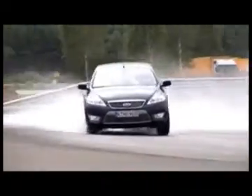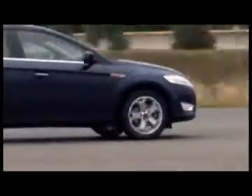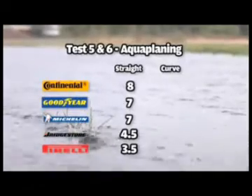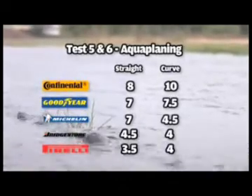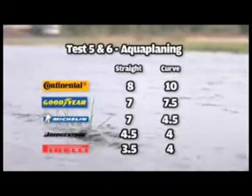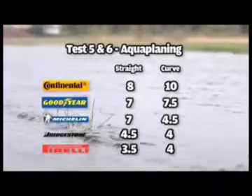In the aquaplaning tests, the standout tyre was neither of the front runners but the Continental Conti Sport. It took 8 points out of 10 from the straight aquaplaning tests and 10 out of 10 from the aquaplaning curve test. Other strong performers in resisting aquaplaning were the Goodyear and the Michelin.